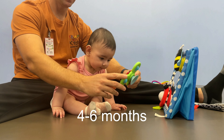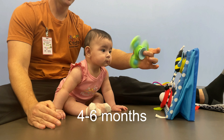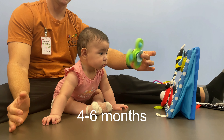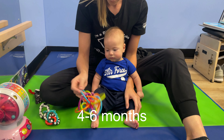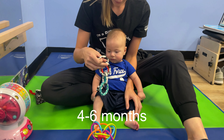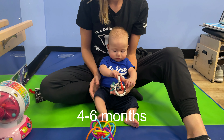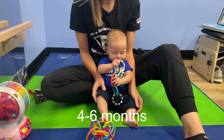Prop sitting should occur around six months. Babies start practicing prop sitting using their hands as support on the floor. You can use a boppy pillow for additional support, or have your baby sit on your thighs with minimal help. Aim for up to eight seconds of sitting by six months.